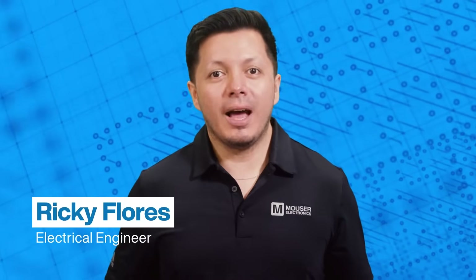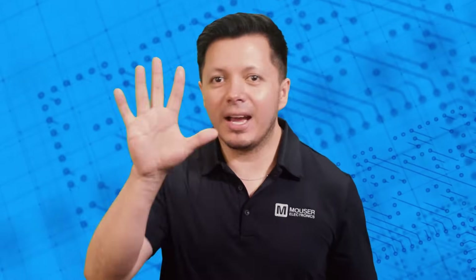Hi, I'm Ricky, an electrical engineer. And here is what you need to know about millimeter wave sensors in under five minutes.